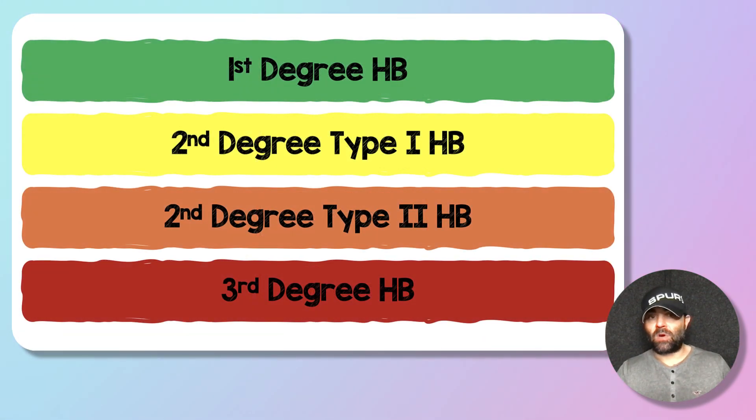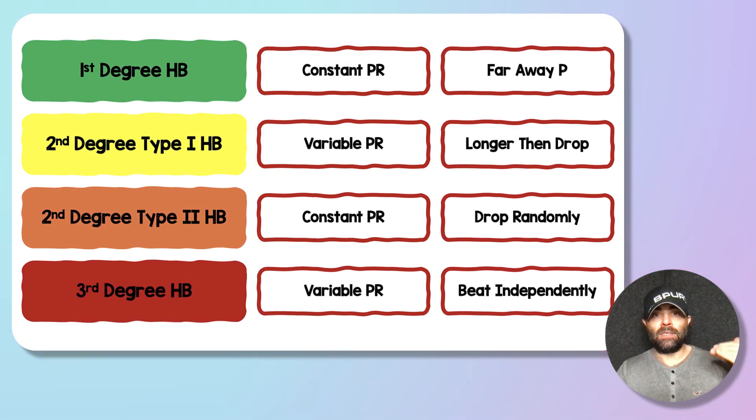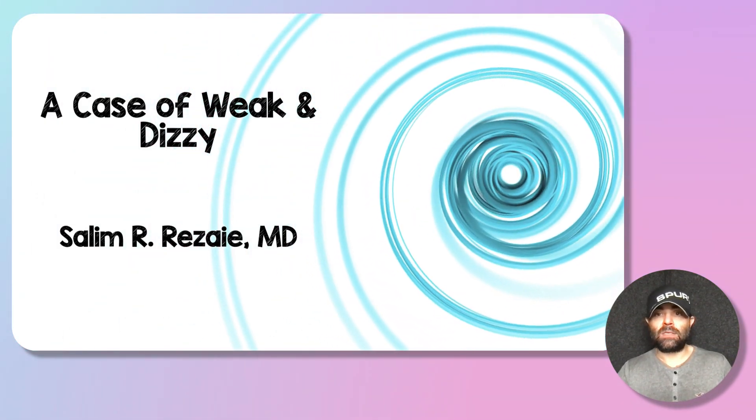In summary, for first-, second-, and third-degree heart blocks: first, look at whether PR segments are constant or variable — that narrows it to two choices. A 'faraway P' is first-degree; P waves always conduct. Second-degree type one has a variable PR that goes longer, longer, longer, then drops. Second-degree type two has a constant PR with random drops — P waves that don't conduct and some that do randomly. Third-degree is a variable PR where P waves and QRSs beat independently. That's a case of weak and dizzy covering heart blocks — hopefully that's helpful.